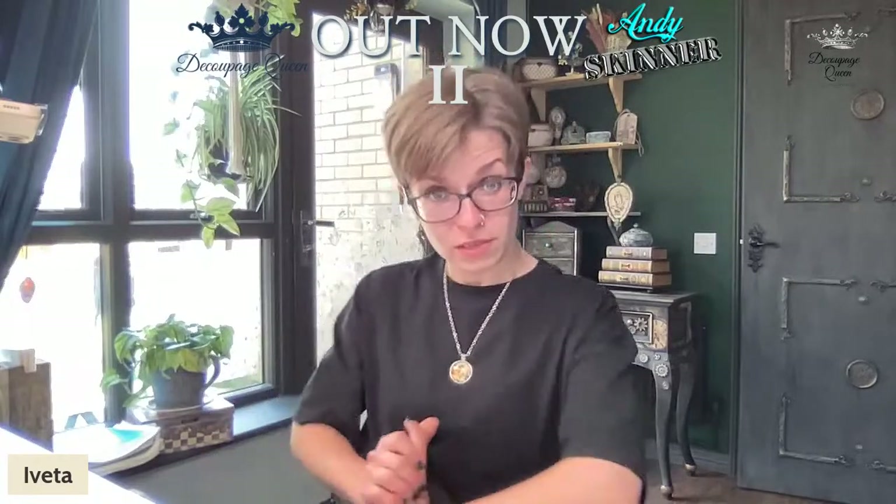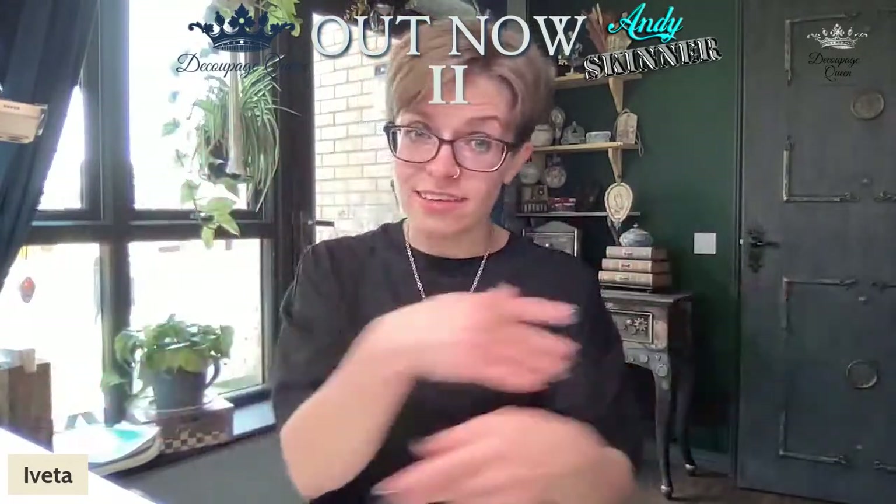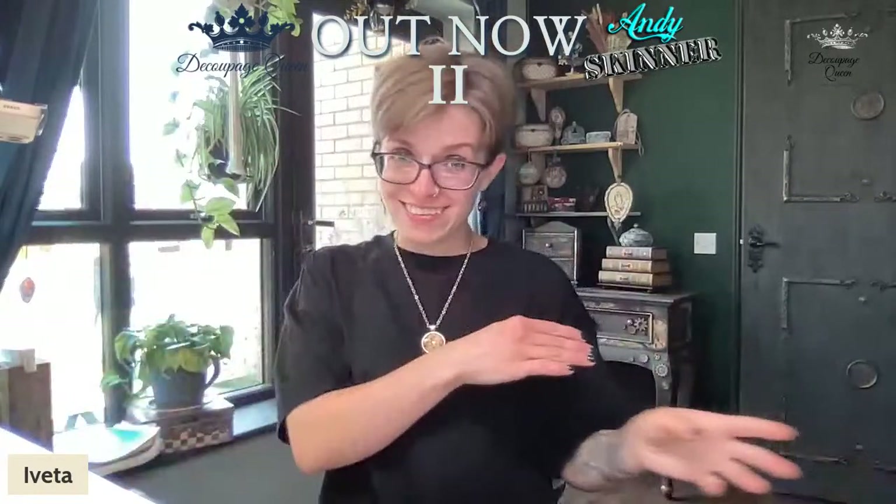I requested specifically that Andy will sign it and address it to one of our winners. So not only are you getting an exclusive piece from Andy, but it's going to be signed and posted to you. No restrictions on who can enter — even people on the design team can enter.